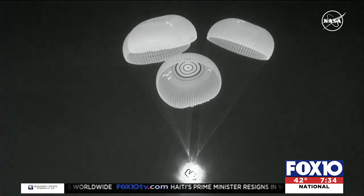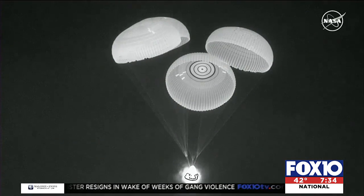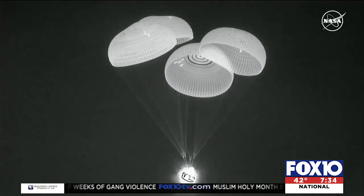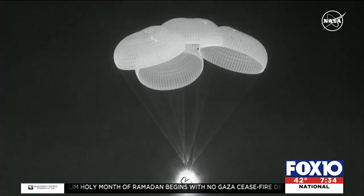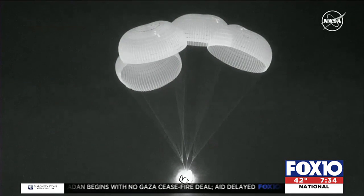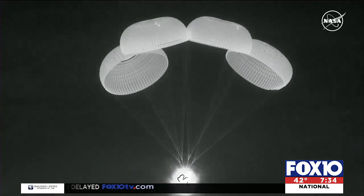The crew on the science and research mission conducted more than 200 experiments. According to NASA, these included studying blood samples that, for the first time, allowed researchers to monitor the impact of spaceflight on immune function during the flight. Previously, this could only be studied before and after a mission.